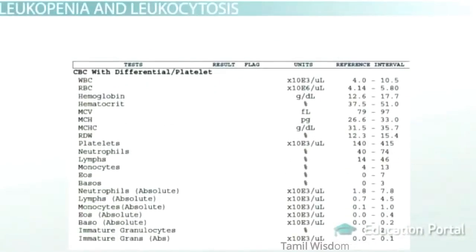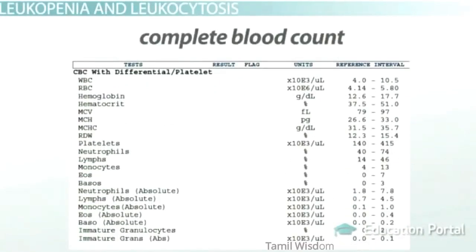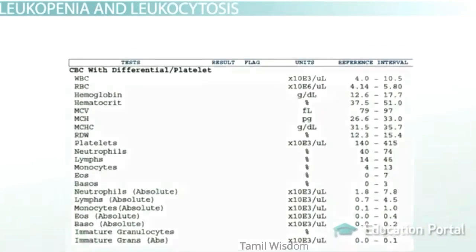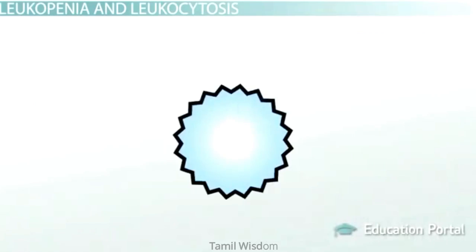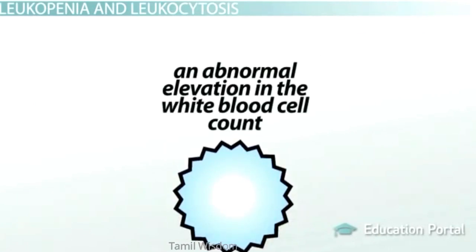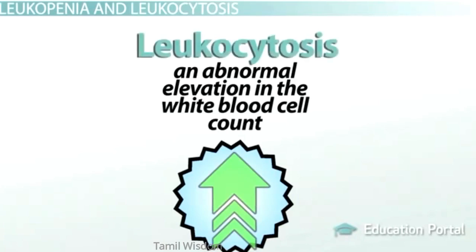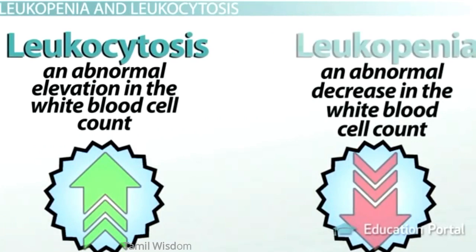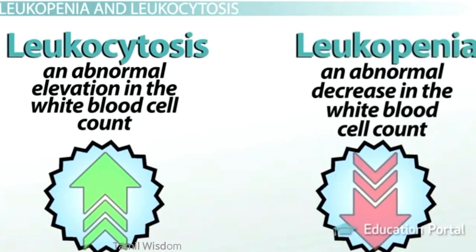Many different values can be found on important blood tests called a complete blood count. Some of these values pertain to your white blood cells. One value is shortened as WBC, standing for white blood cells. The normal white blood cell count is approximately 4,000 to 11,000 cells per microliter. An abnormal elevation is called leukocytosis, and an abnormal decrease is termed leukopenia. Leuko stands for white, while penia is the Greek word for poverty or deficiency.